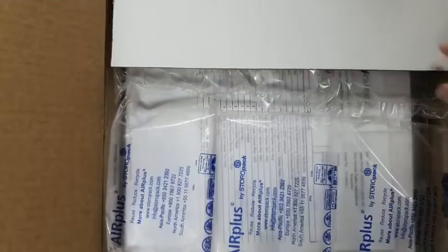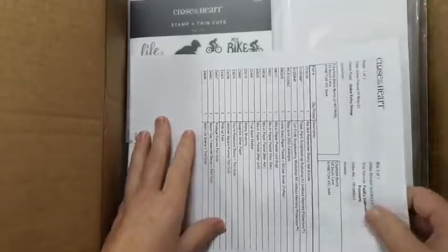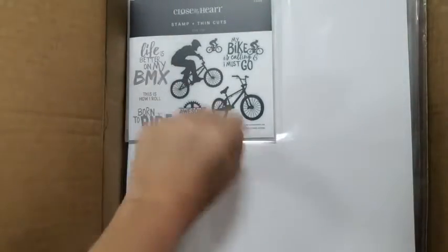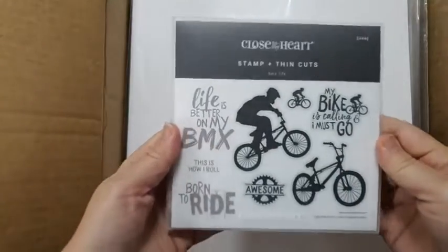I've only just popped the tape so I can show you - when you get a delivery from Personal Heart you get this packing tape, which is lots of fun. You get a list of everything in your box, and then you get all of these goodies!